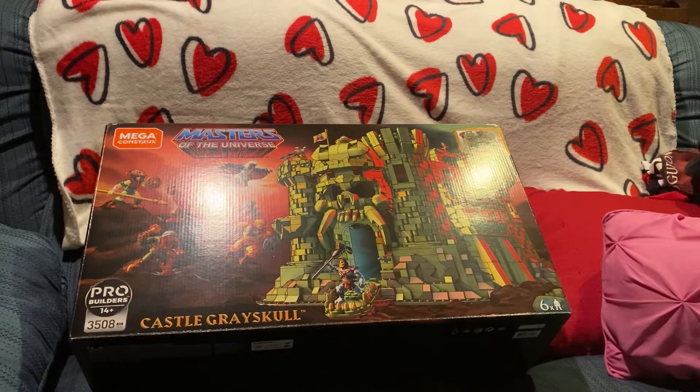I wouldn't mind, just for the collection, having a sealed vintage MOTU Grayskull. And I wouldn't mind the classics, but I sold all my classics. It'd be really cool to have the classics Grayskull, but I doubt that'll happen anytime soon.